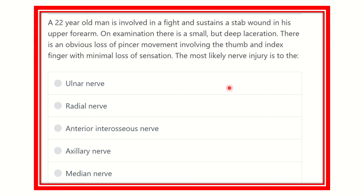Welcome to another question and answer session. A 22-year-old man is involved in a fight and sustains a stab wound in his upper forearm. On examination there is a small but deep laceration with an obvious loss of pincer movement involving the thumb and index finger, with minimal loss of sensation. The question asks for the most likely nerve injury.